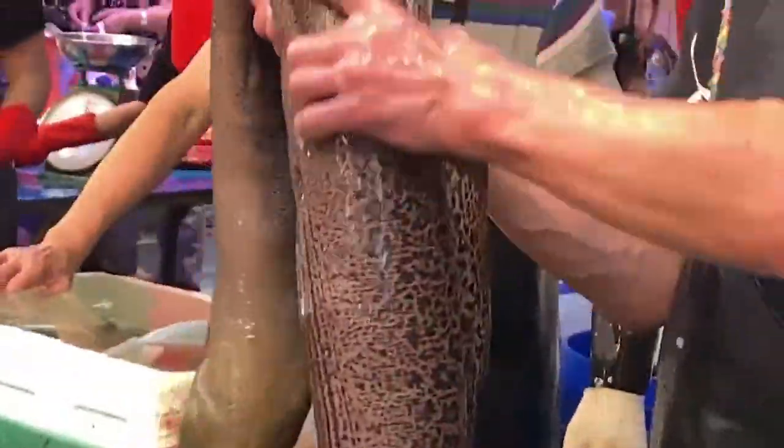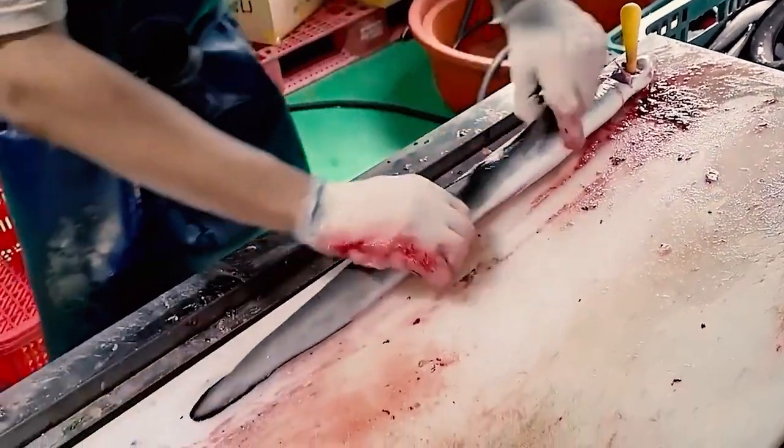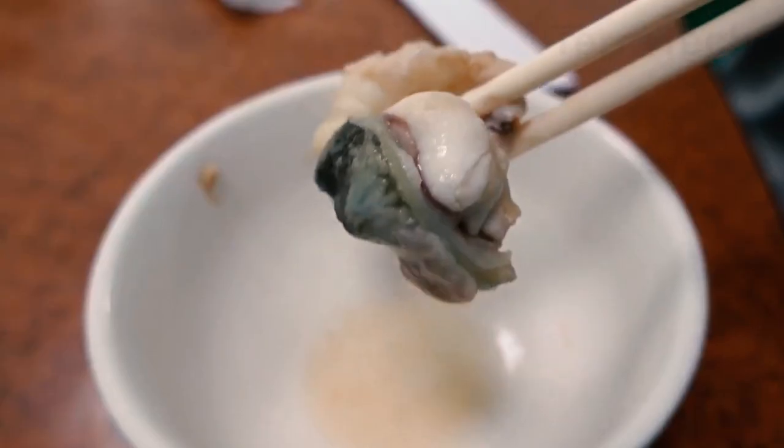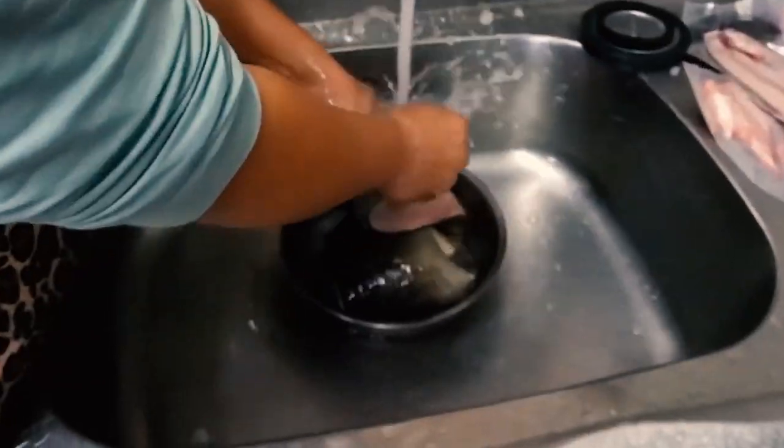These fish hold significant economic value in Japan, often used as ingredients in both traditional and modern cuisine. Additionally, Japanese eels are considered highly nutritious and are frequently incorporated into traditional dishes.